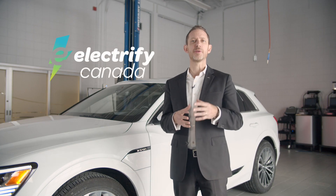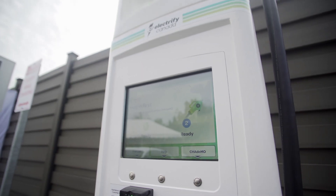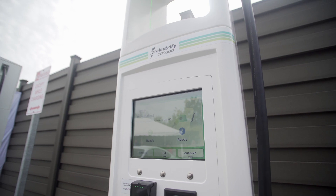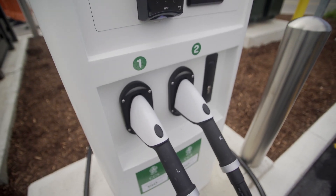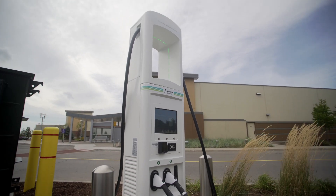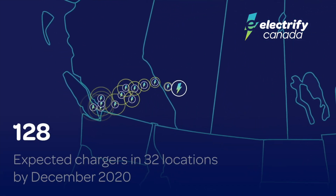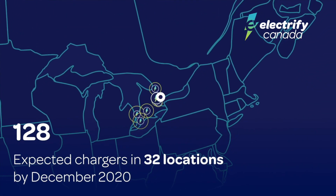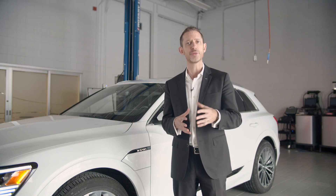Electrify Canada is one of the latest providers added to the growing EV charging network, with its first location installed in 2019 and more stations on the way. Electrify Canada seeks to add a convenient and reliable Level 3 DC fast charging network, and every station will be capable of at least 150 kilowatts, allowing the e-tron to charge from empty to 80% in about 30 minutes.